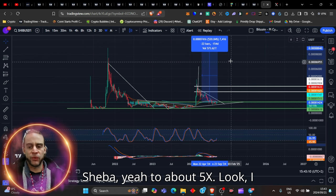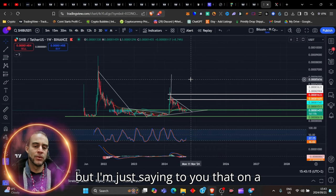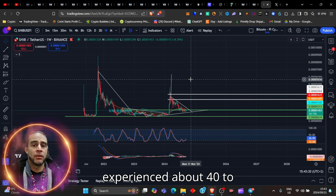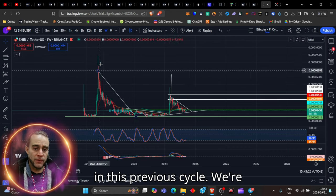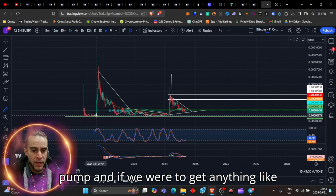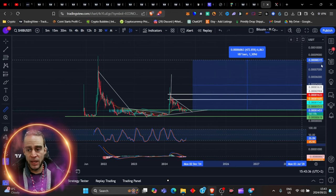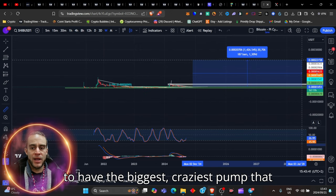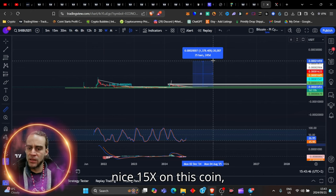That would take Shiba to about 5X. I think Shiba can still do a lot higher, but on a prime market cap that experienced about $40 to $60 billion in market cap in the previous cycle, we're expecting this coin to drastically pump. If we were to get anything like this — that was a 1,581% pump — and like I just started off, we're about to have the biggest, craziest pump that we have ever seen. That would give us a nice 15X on this coin.